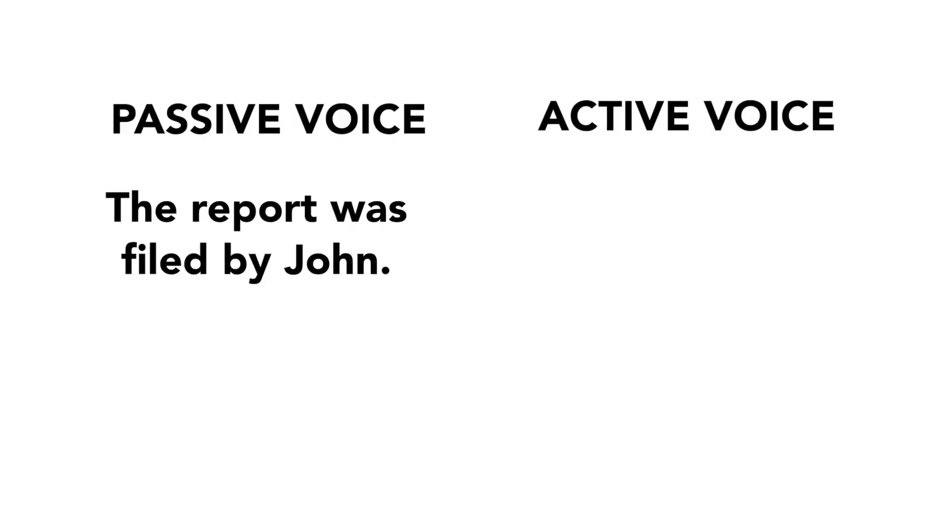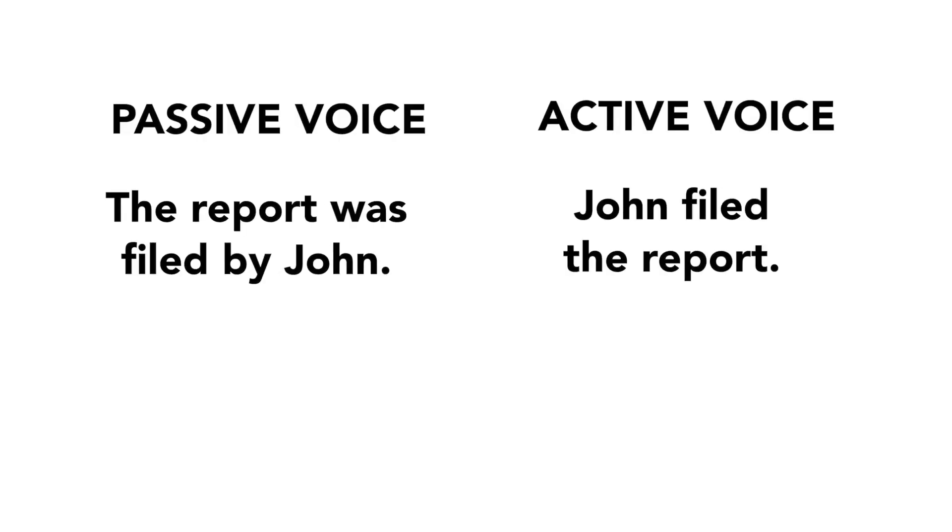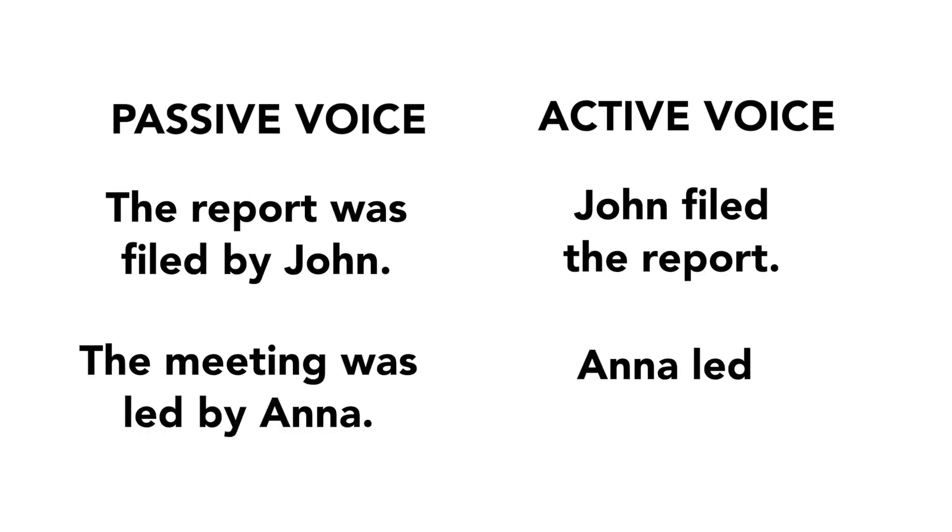Here are a couple more work-related examples of passive versus active voice. 'The report was filed by John' becomes 'John filed the report.' 'The meeting was led by Anna' becomes 'Anna led the meeting.' The active voice is clearer, more precise, more direct, and leaves less room for misunderstanding. The biggest reason it's preferred in business emails is that business people are busy — they don't have time to read lengthy indirect emails. They want things told to them directly, precisely and quickly.